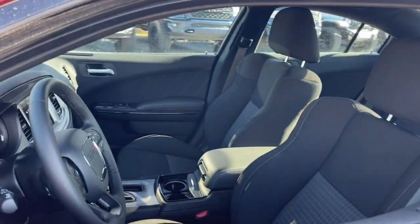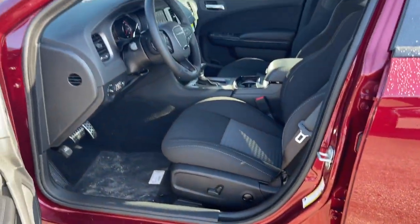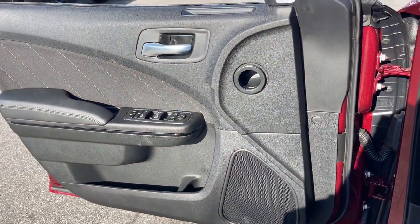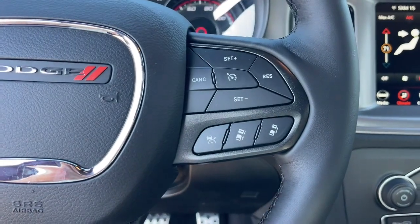The following are some of this vehicle's highlighted options: keyless entry, backup camera, heated mirrors, lane-keeping assist, adaptive cruise control, satellite radio, power driver's seat, steering wheel audio controls, electronic stability control, and alarm.